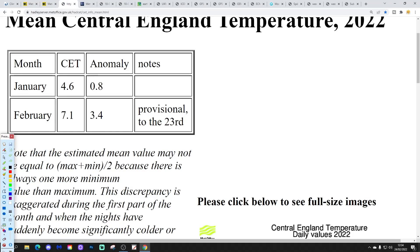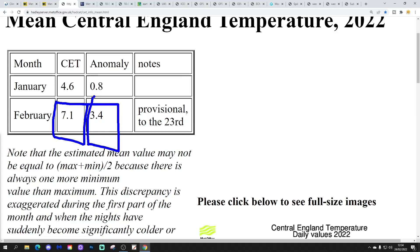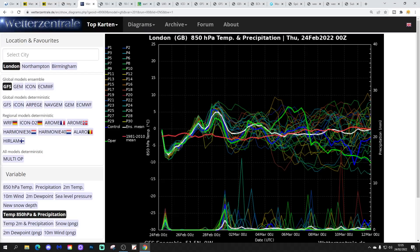The Central England Temperature is still sitting at 7.1°C — that's 3.4 degrees above average, provisional to the 23rd of February — so it's going to be an exceptionally mild February, no doubt about that. These are the GFS upper air temperature and precipitation ensembles for the next couple of weeks for London. The red line is the 30-year upper air temperature average. We're starting off around average at the moment, but you'll see the upper air temperature going cooler over the next 24 hours — it's actually turning quite cold and snowing in the north today.